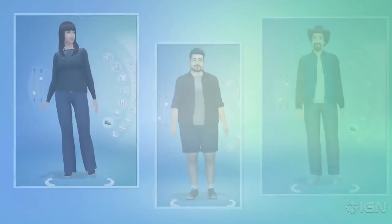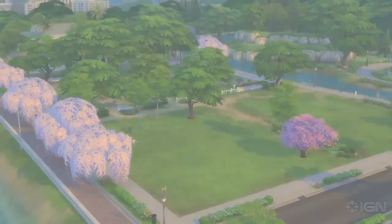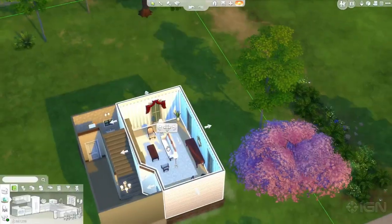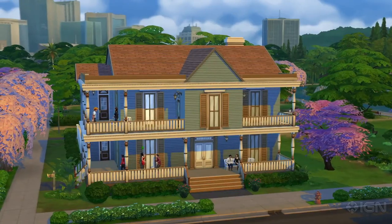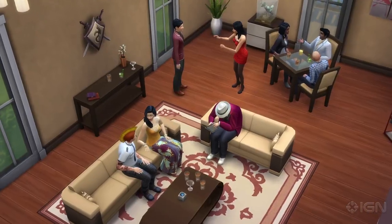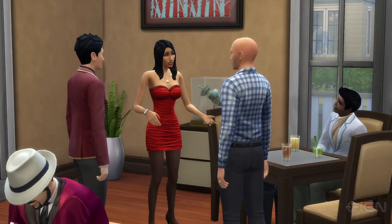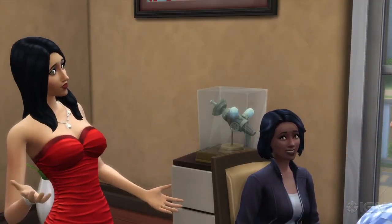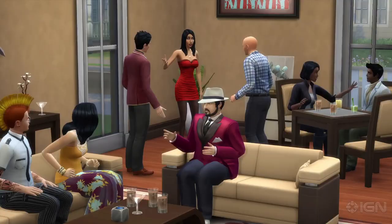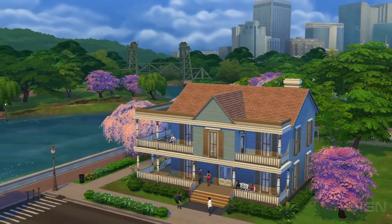I'm going to move my Sim in with a bunch of friends from the studio and build them a house. Home sweet home — it looks like the Goths are here to welcome the team, and Bella's already making some new friends. We can't wait to show you Bella and Mortimer's home when we show off our new build tools. Thanks for watching.